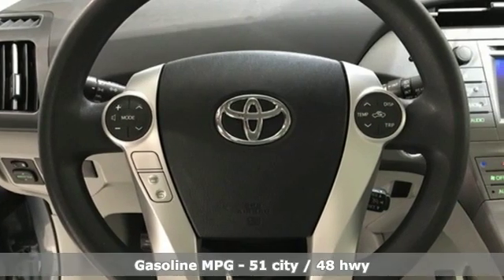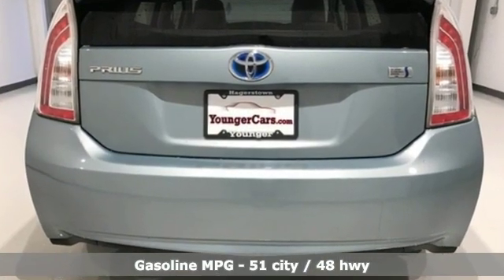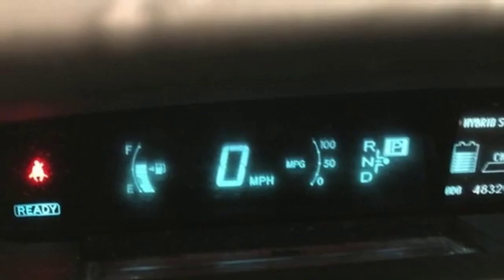A great vehicle is comprised of great features like these: streaming audio, power heated mirrors, manual tilting steering column, configurable instrument gauges, doors and push button start proximity key.